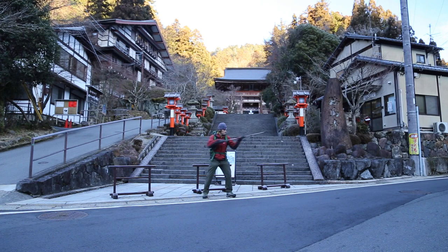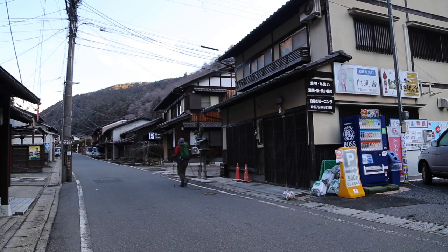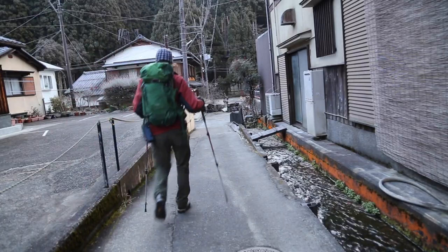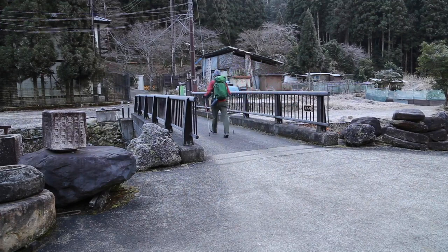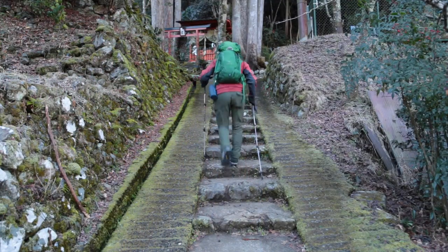Instead of going to the temple, turn right there, continue on the main road for just a few minutes until you'll see a very important signpost on the left hand side of the road. This signpost is very easy to miss, so please be careful. Turn right at this signpost, walk down the concrete incline following a small stream on your right, cross over the concrete bridge that spans the Kurama River, and continue up toward some stone steps that lead to a small shrine.